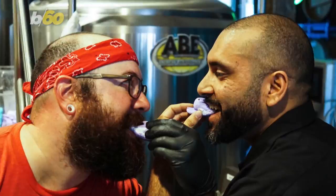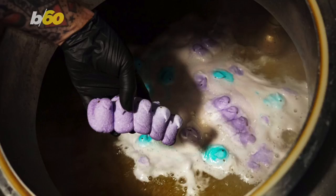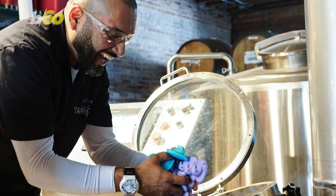As for the taste? The head brewer says it's marshmallowy and lightly tart. If that grosses you out, the flavor is barely even a stretch for these guys, since they also make a beer with ramen noodles.